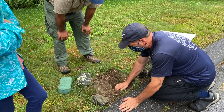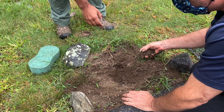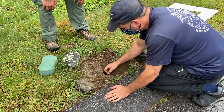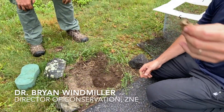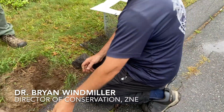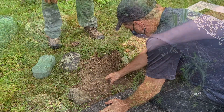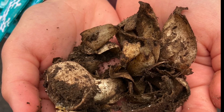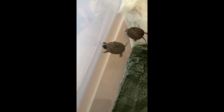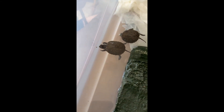About a week later, the scientists from the zoo came back to make sure that all the eggs had hatched from the nest. They found hatched shells and soon after, we were cheering on the baby turtles as they were learning to eat pellets for the first time.